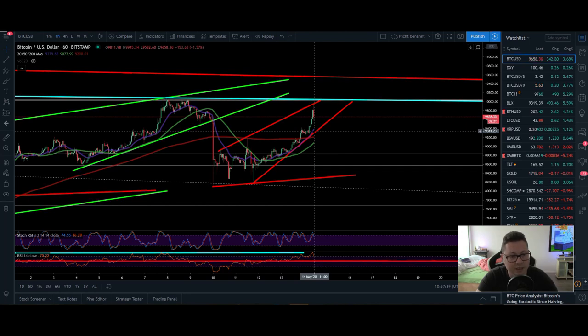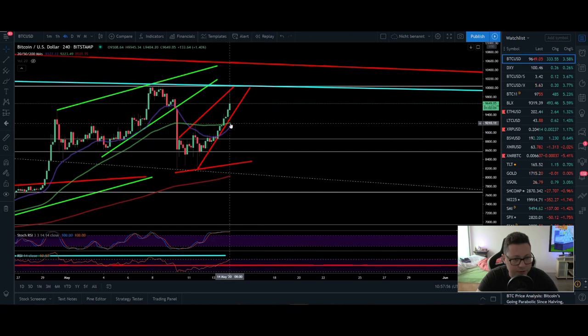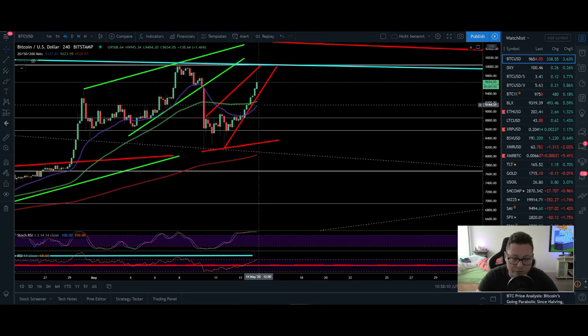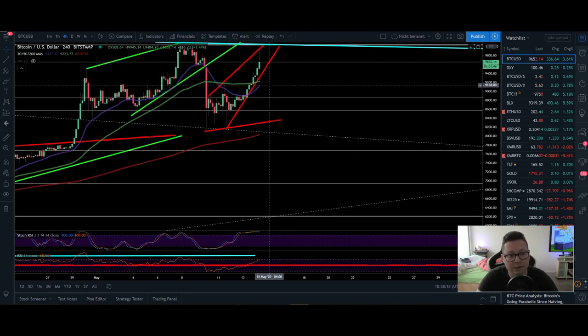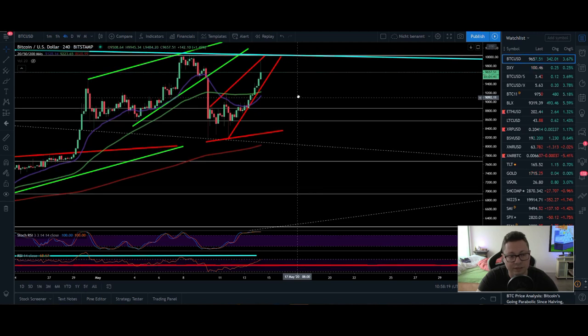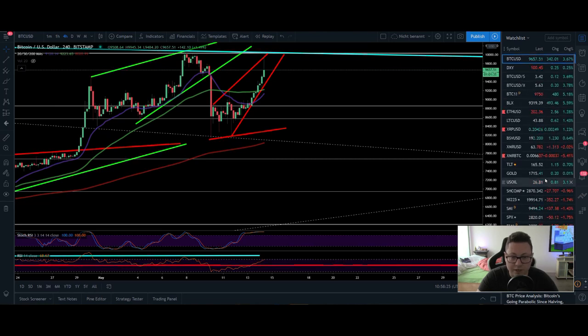If we lose that $9,350 support, prepare to go at least back towards $8,200 if we lose the $9,400 support level. On the 4-hour timeframe, we are currently trading above the 20 and 50 moving averages, but if we come back down to test them — especially the 20 MA at $9,140 — make sure to be ready to open shorts or take profits if we close below the 20 moving average on the 4-hour. There we could see the beginning of a bigger correction, potentially towards $6,000, especially if the stock market continues to plunge.